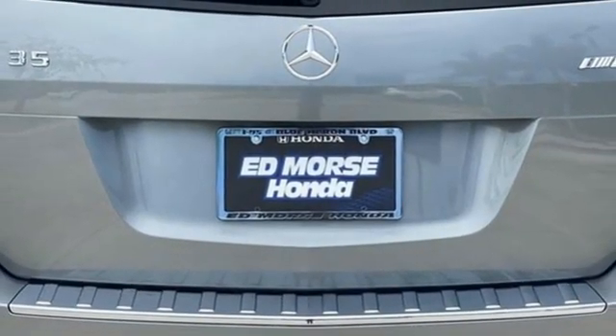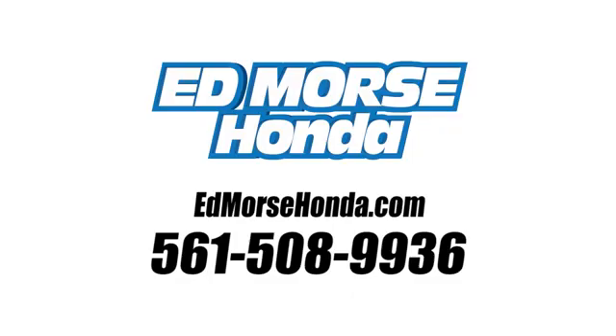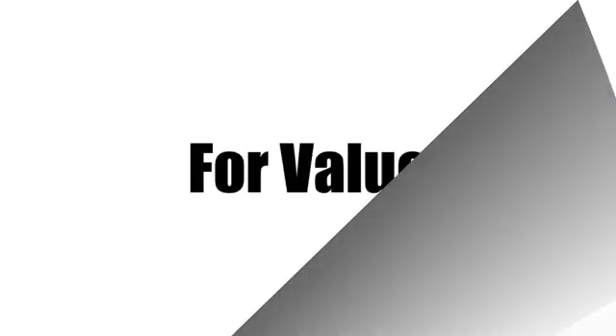Someone is going to drive this fantastic vehicle off the lot. It should be you. Test drive it today. Call us today at 561-508-9936.